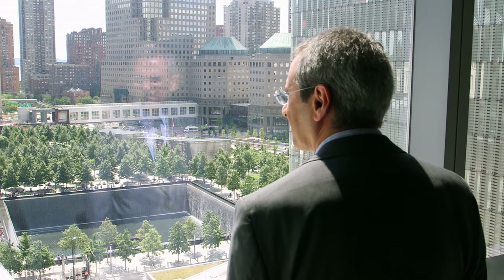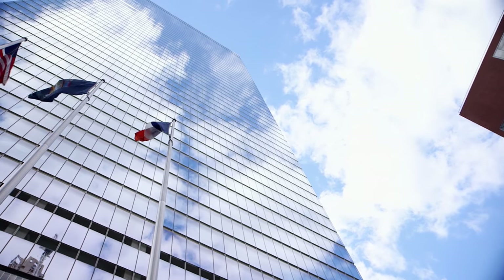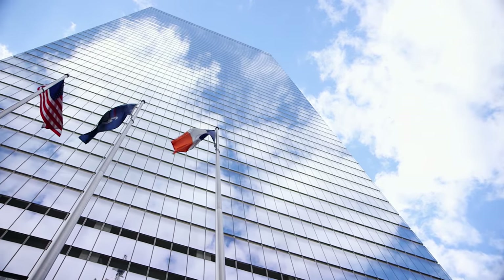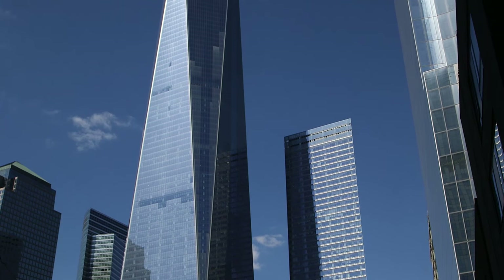Many people don't know that Seven World Trade Center is actually a half-pint prototype for One World Trade Center. The design, engineering, and construction teams came together at Seven. They developed extraordinary technologies there. All of these caused the New York City Building Code to be rewritten, and they took those technologies and brought them to One.